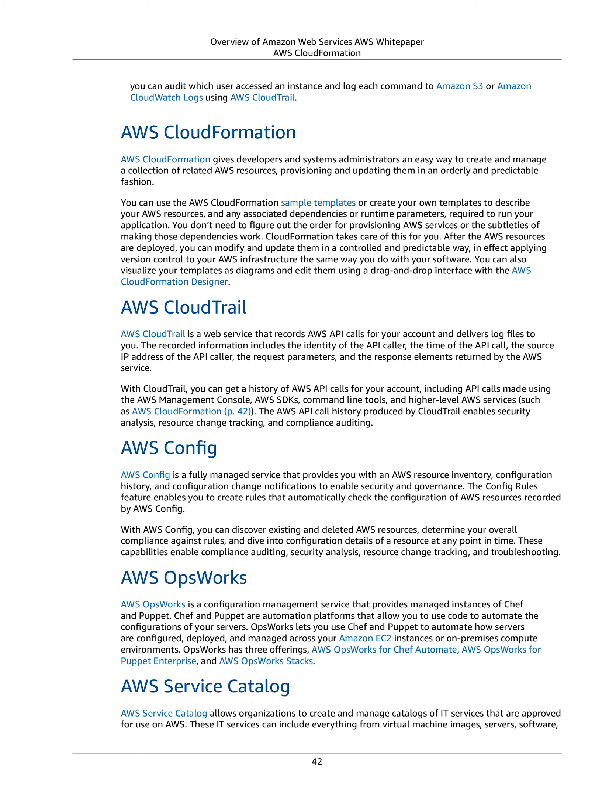With CloudTrail, you can get a history of AWS API calls for your account, including API calls made via the AWS Management Console, AWS SDKs, command line tools, and higher-level AWS services such as AWS CloudFormation. The AWS API call history produced by CloudTrail enables security analysis, resource change tracking, and compliance auditing.